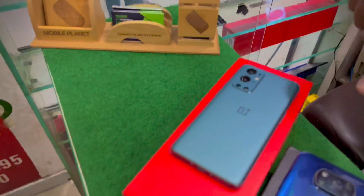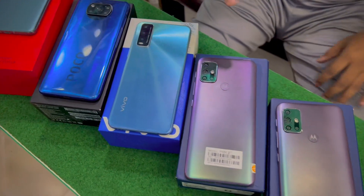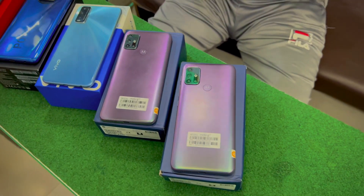First of all, let's show you the OnePlus 9 Pro. You can see that the Poco X3 is available. Then, the Y20S is available. And in addition, the Motorola Moto G30 is available.